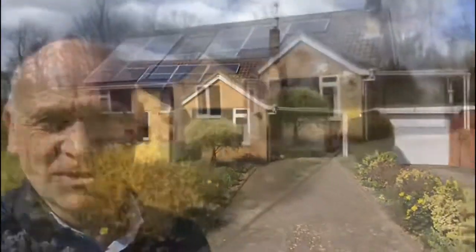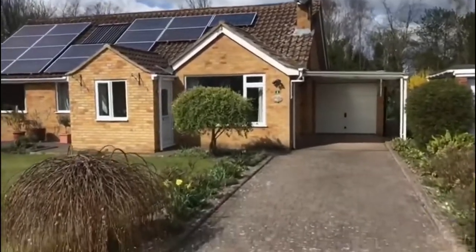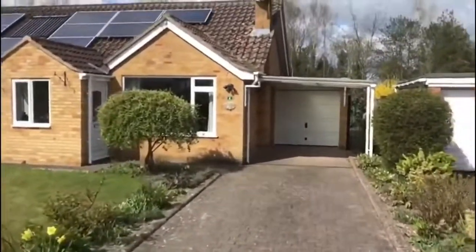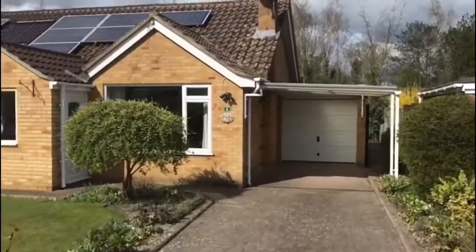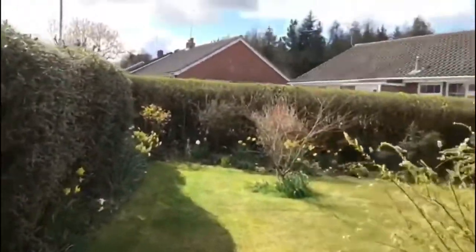Hello, I'm Martin from Jones Robinson and this is a video tour of number four Blounts Court, Potten, Devizes, Wiltshire. It's a great spot up here at Blounts Court. This particular property has a long driveway with a carport in front of the garage and a very nice front garden surrounded by hedge.